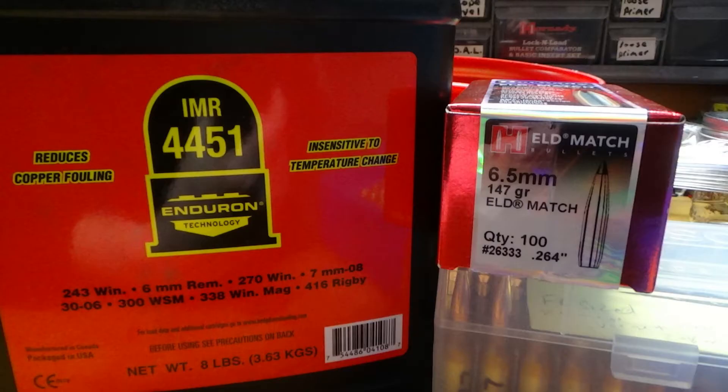Hi guys, this is Aaron with Coates Brothers Firearms. This is a follow-up video from my 10-round ladder test that I did with my 6.5 Creedmoor using IMR 4451 and the Hornady 147-grain ELD Match bullets.